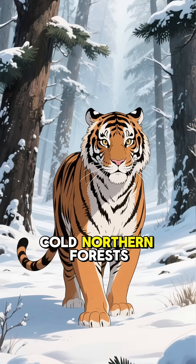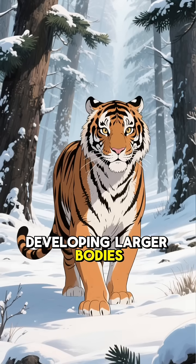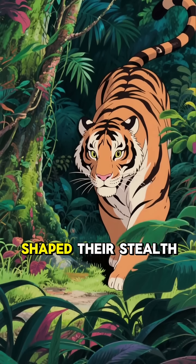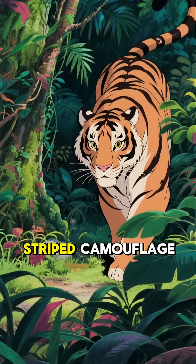Some moved into cold northern forests, developing larger bodies and thicker fur. Others settled in warm jungles, where dense vegetation shaped their stealth and their now-famous striped camouflage.